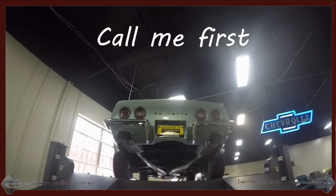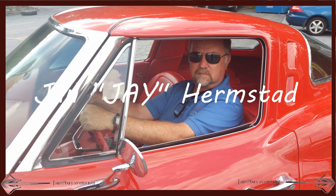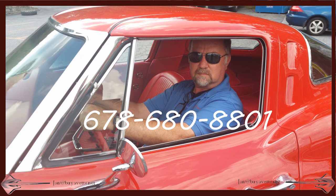This car can be yours, but you've got to call me first. Jan, or you can call me Jay, at BioVet.net, 678-680-8801. And hey, we're in Hotlanta. Thank you.